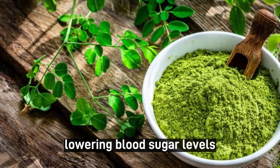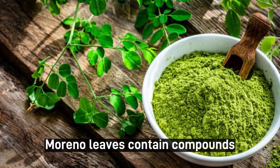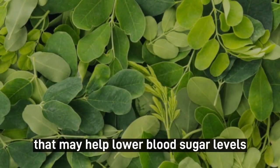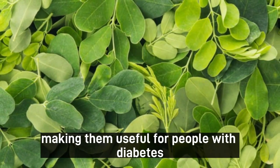4. Lowering blood sugar levels. Moringa leaves contain compounds that may help lower blood sugar levels, making them useful for people with diabetes.